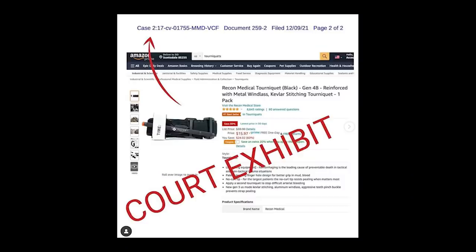In the last three weeks, Composite Resources — the parent company to North American Rescue, who manufactures the Combat Application Tourniquet — won a lawsuit against Recon Medical for patent infringement. Recon Medical manufactures the Recon Tourniquet, which is a CAT lookalike.